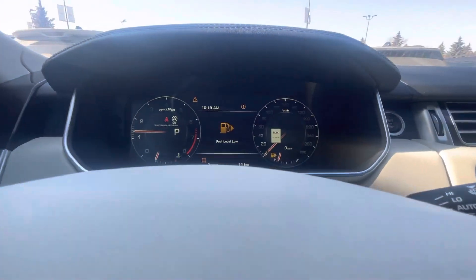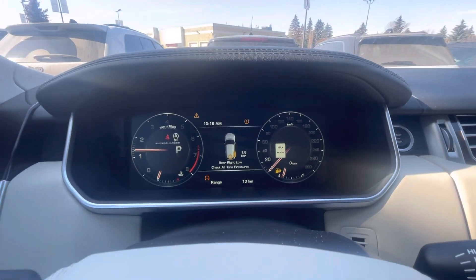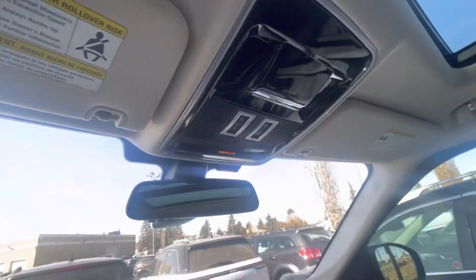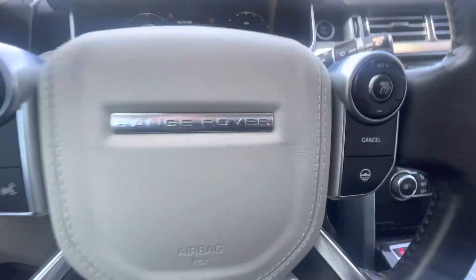Fuel level's a little bit low. Not any other lights except for rear tire pressure, which is pretty small. Interior looks phenomenal, man. Honestly, do you think the wife might like driving something like this? I think so. Hey, you got the nice wood wheel, all power everything.